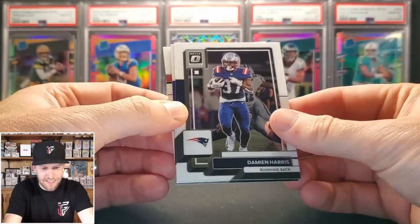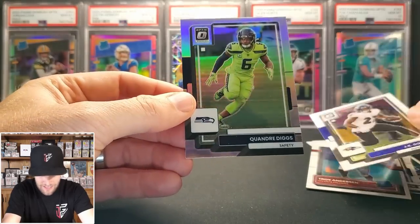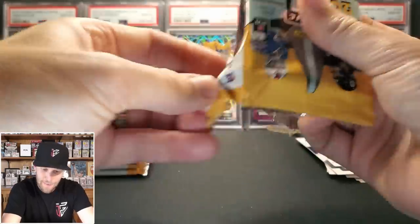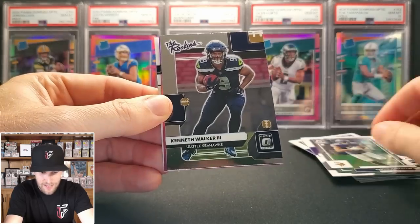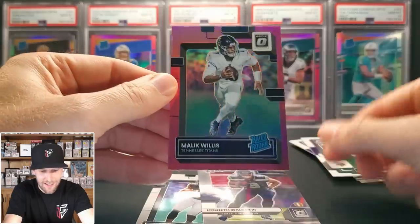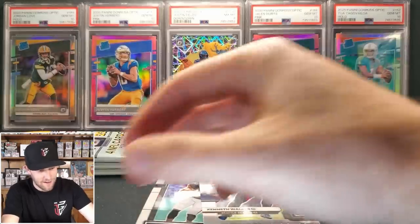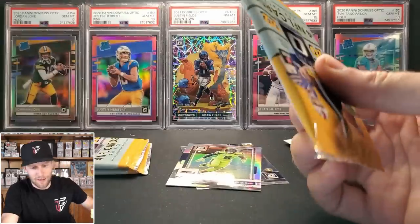Pack two — something shiny, but not a Downtown. Troy Anderson on the rookie, and a holo of Quandary Diggs. This pack feels a little thick. We've got the blue — Hyper, I think — Justin Jefferson, a Kenneth Walker insert, our first pink: Vealus Jones Jr., a rookie for the Titans. We pulled Kenny Pickett last week; I'll take a pink Malik Willis too — Optic continues to bless us.